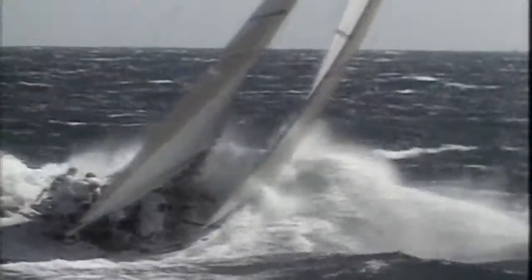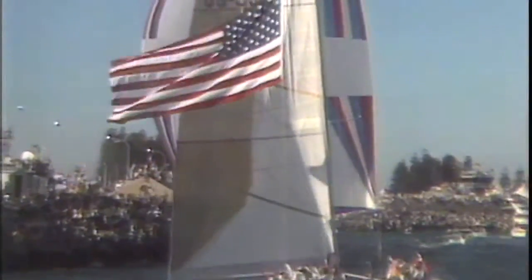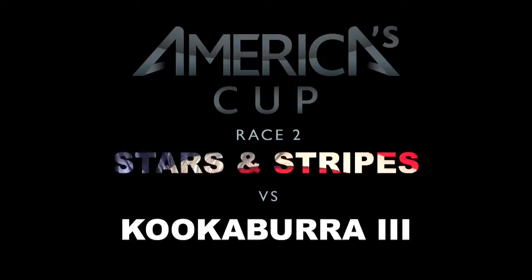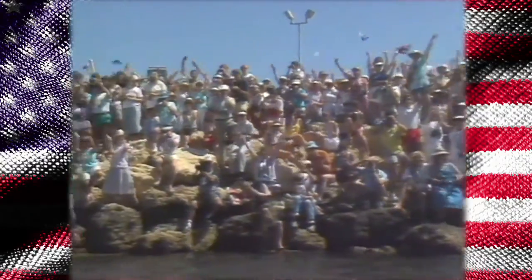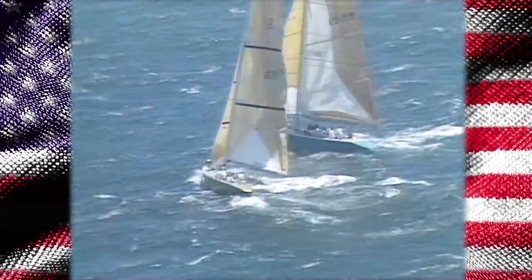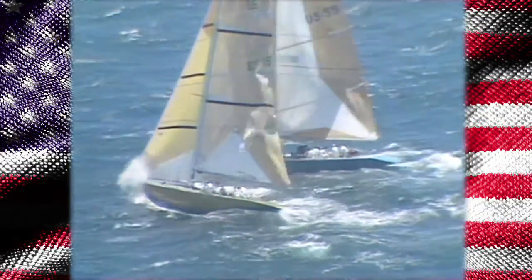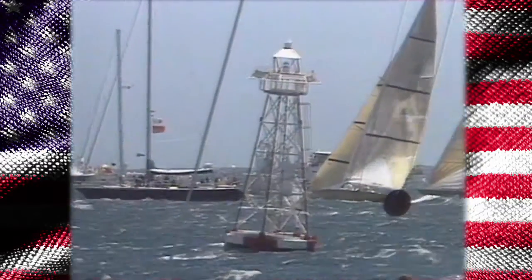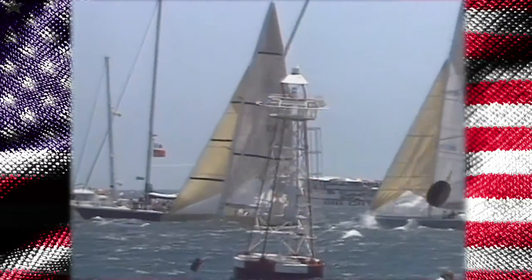What goes down must come up — Stars and Stripes once the America's Cup. After yesterday's light wind, the conditions are totally different today, just what the doctor ordered. It's in at full force, 22 knots at the start, 30 seconds to go.